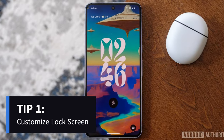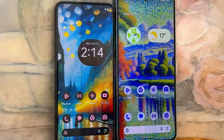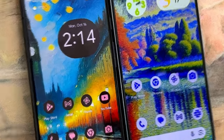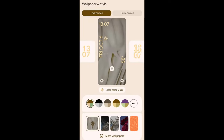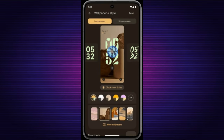First up, let's talk about personalization. With Android 14, customizing your lock screen has become a breeze. You can switch out the clock style, add quick action buttons, and even include a stylish weather graphic. Simply long press the home screen, tap Customize Lock Screen, and explore the options to make your Pixel truly yours.